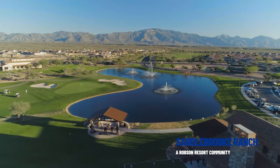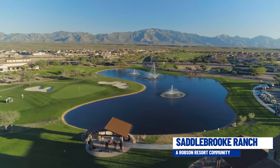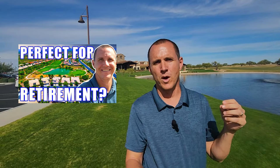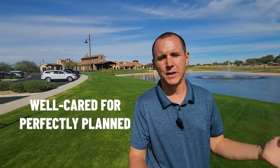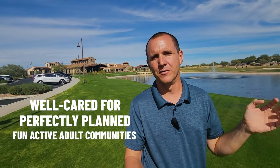Saddlebrook Ranch is a Robeson resort community, and there are a few different Robeson resort communities around the Tucson area. If you've seen our Green Valley video, you might have noticed we visited Quail Creek, another Robeson resort community, or you may have watched our Saddlebrook tour for the original community as well. Once you visit one Robeson resort community, you can see why they're so popular among retirees — they're generally well cared for, perfectly planned, fun, active adult communities.